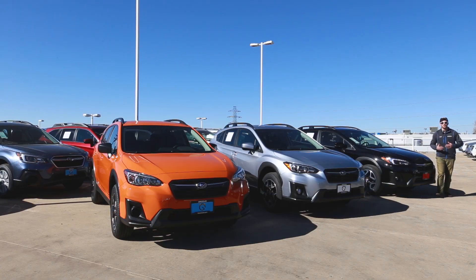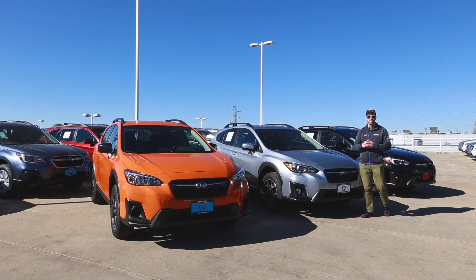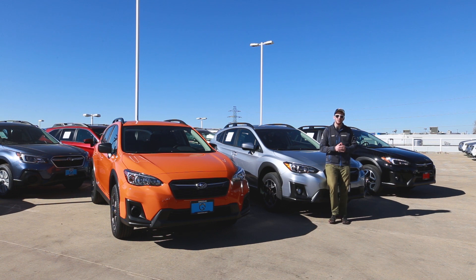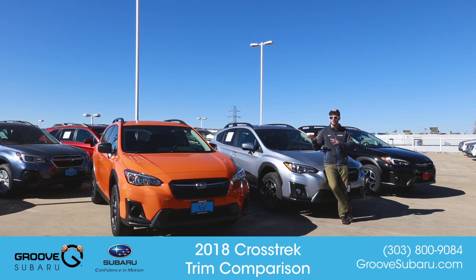Thank you guys so much for watching. Hopefully you found this video helpful. The new 2018 Crosstrek is really one of my favorite Subarus in our lineup. If you have any questions, please leave them in the comments below, give us a call, check out our website, and schedule a test drive of the all-new Crosstrek today. If you haven't done so already, make sure to subscribe to our channel and hit like on the video. Thanks for watching — we'll see you next time on Groove Subaru Today. Take care.